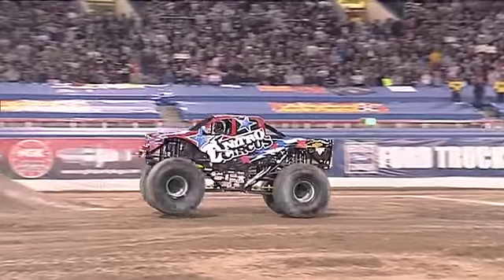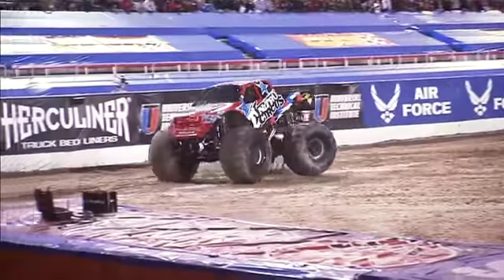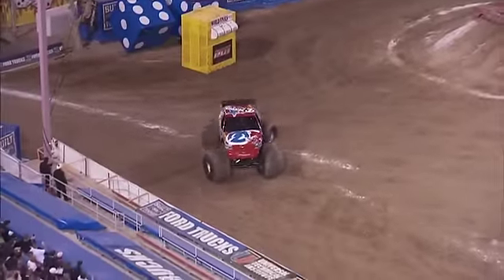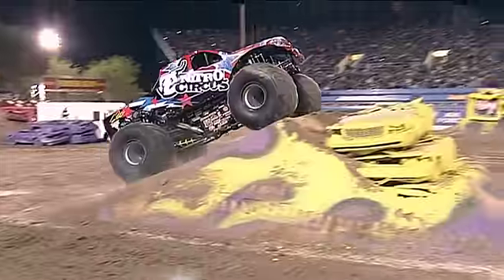We're talking about Nitro Circus here and Cam McQueen going out and getting that big air. He wants to make his huge mark, as his truck was debuted by his boss Travis Pastrana last year at the World Finals. It made a huge mark when he completed a backflip in Jacksonville. That has been the talk of the world.